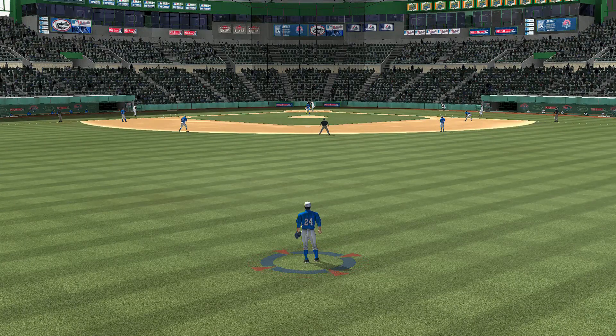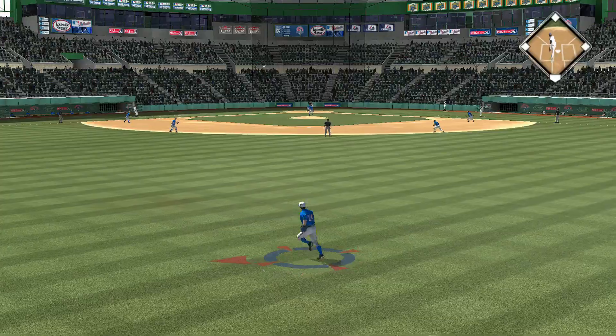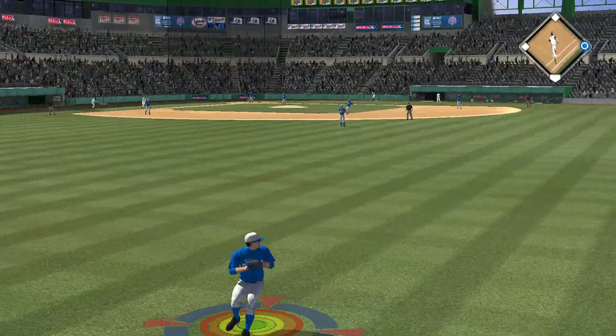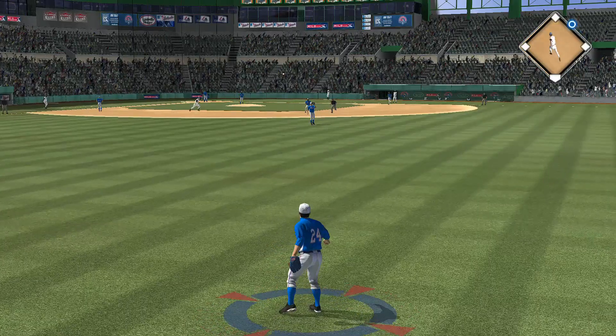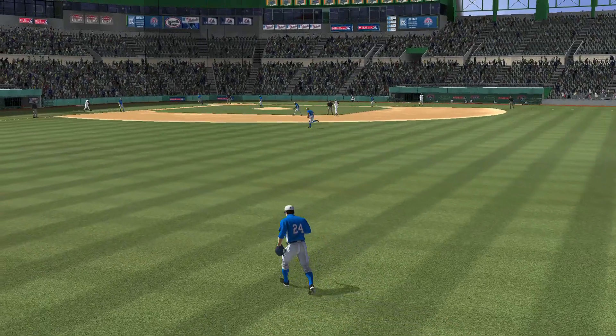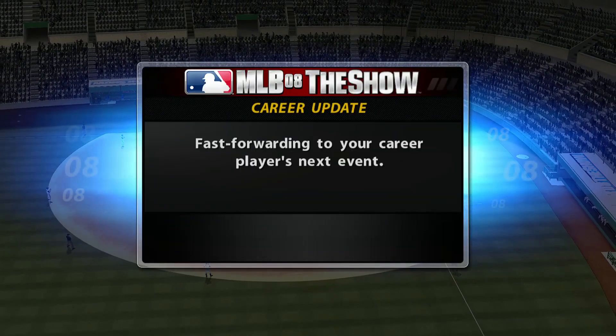Jeff Baker will stand in. First pitch coming. Swing and a shot toward right center — pace hit. He'll take the turn and head for second. The tag, and they'll get him at second. And with that, the side is retired. No runs on a hit, no errors, and no one left.